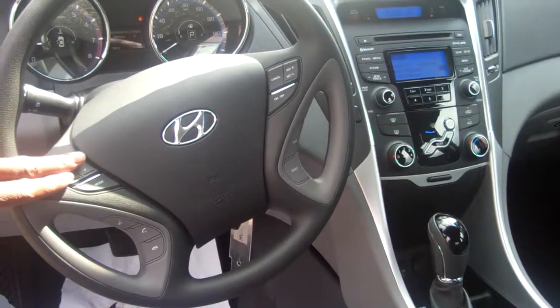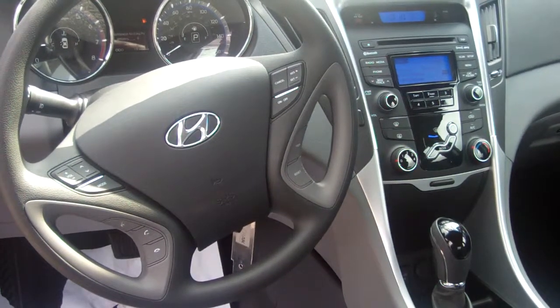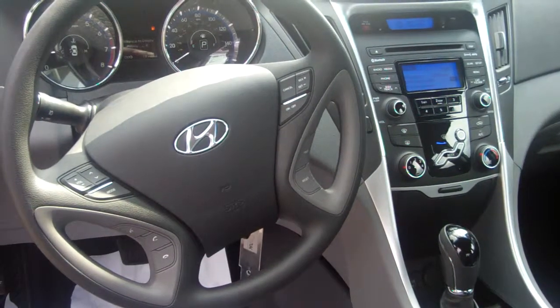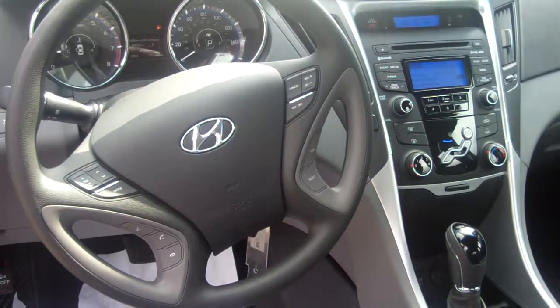Another thing, you will have controls for your radio — AM, FM of course, CD player. You get XM radio free for the first three months at Tamron. You also get iPod and MP3 hookups. Another great thing about this model is that it does have heated seats, Blue link, Bluetooth — a lot of different options. This vehicle is loaded down.